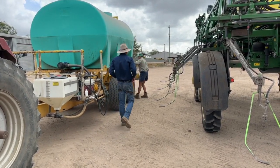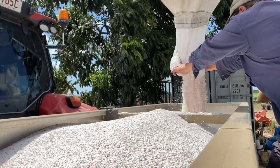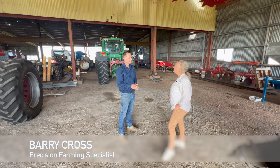Precision farming initially was this big game where it was going to save you thousands of dollars instantly. Nowadays it's little savings — if we can save you two, three, four thousand dollars a year on your chemical or fertiliser bill over 10 years, that's a lot of money. That's where the big benefit in precision farming is nowadays.